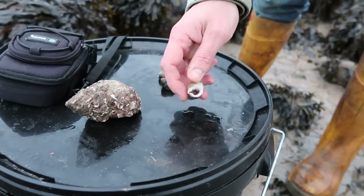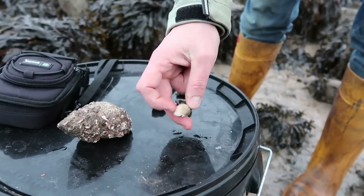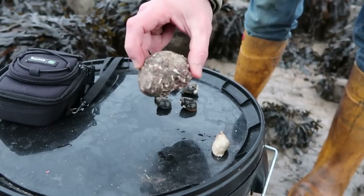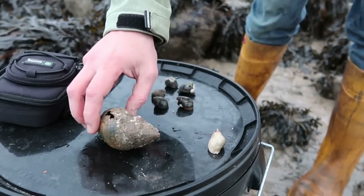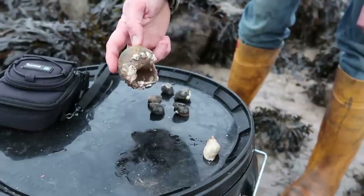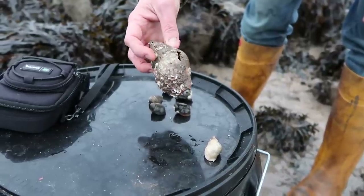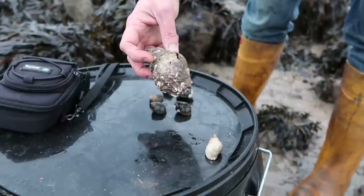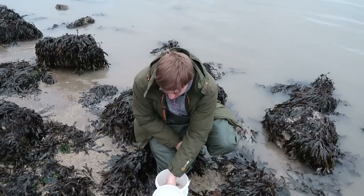We've got some winkles down here — you can eat these. This is a dog whelk; they're a predator of barnacles and have a hard rostrum they can poke out to grind through barnacle shells. And this is a whelk — a commercially harvested species around here. I actually see a lot less of them nowadays since people have been whelk fishing; they're shipped off to Korea where the market value is very high. Large hermit crabs use these shells as their homes, so it'll be interesting to see if there's a knock-on effect on hermit crab populations over time.